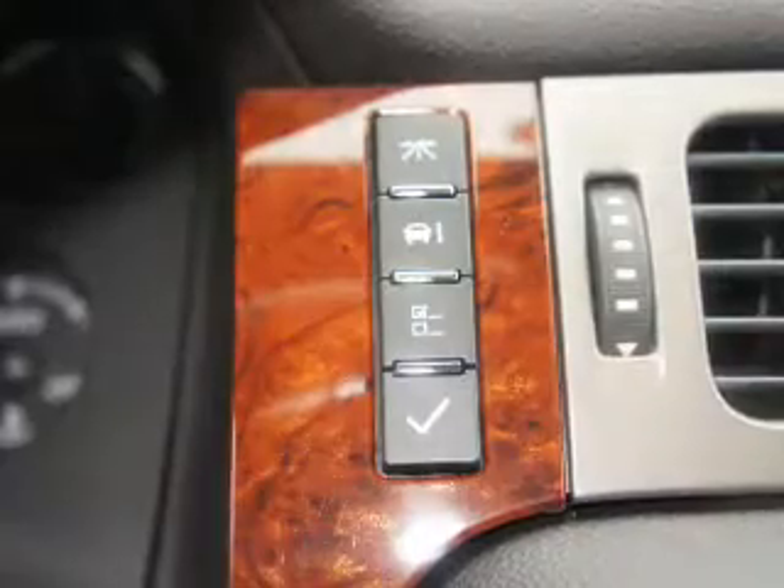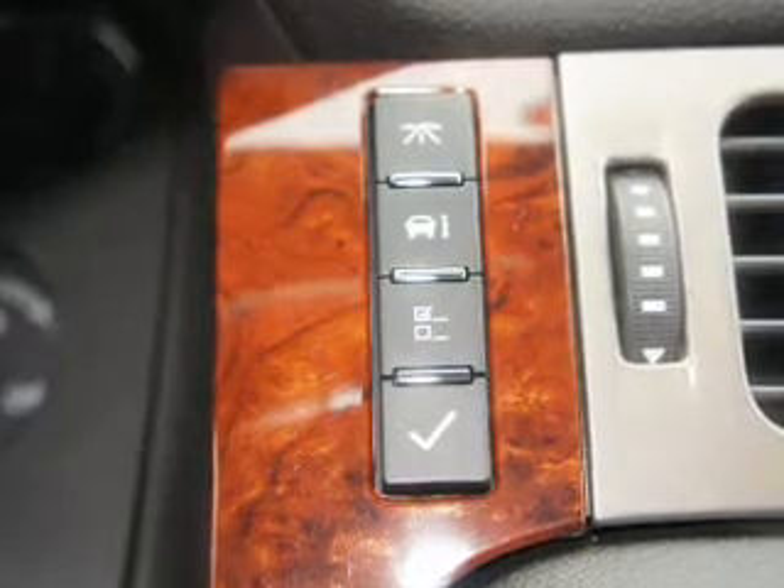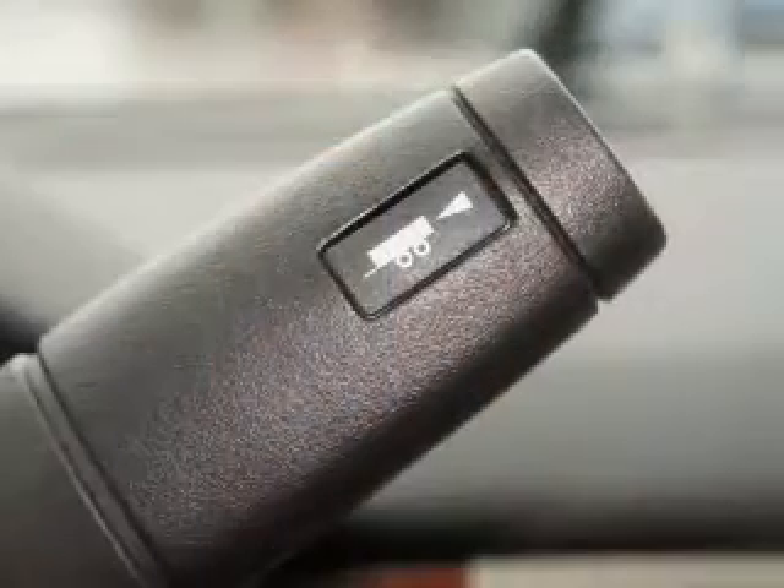A 12-month, 12,000-mile bumper-to-bumper warranty, and a 5-year, 100,000-mile powertrain limited warranty on this certified pre-owned vehicle.